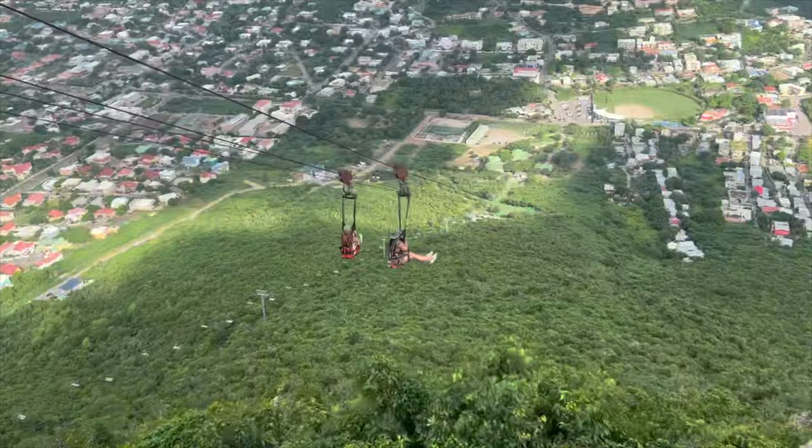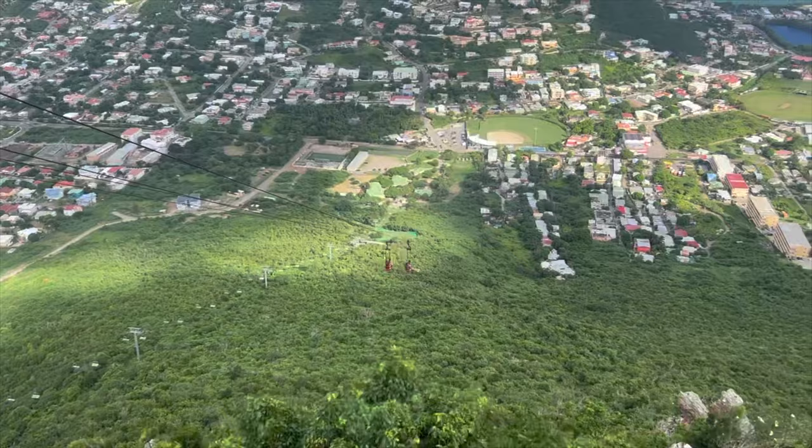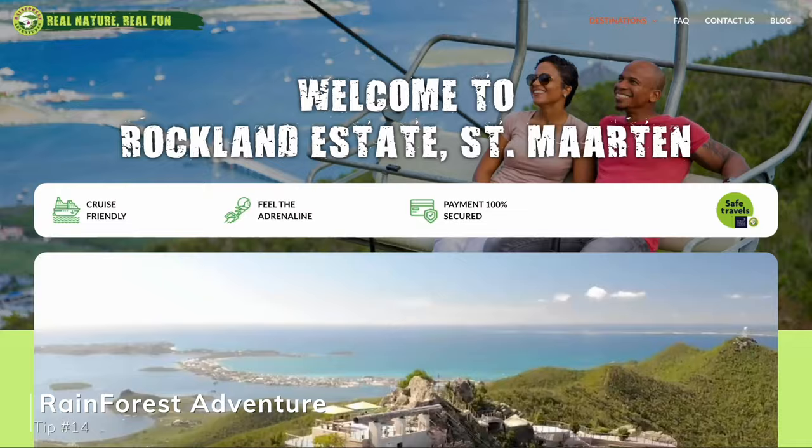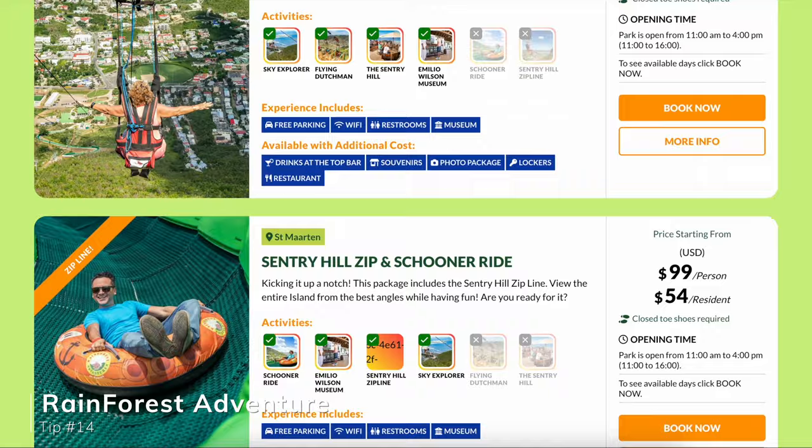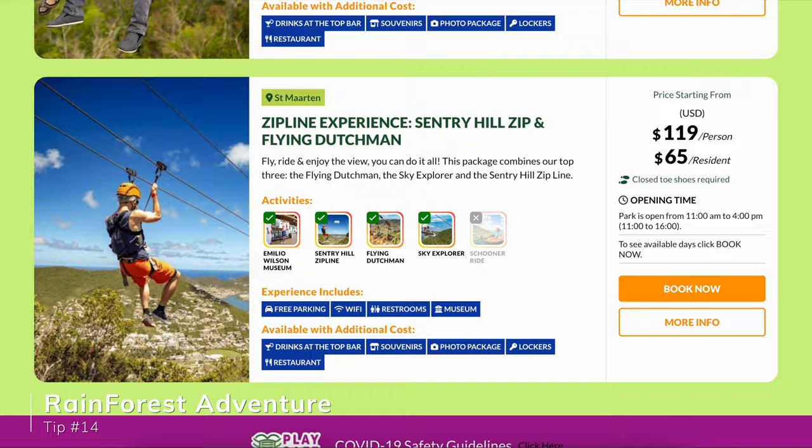For all my adventurous travelers, St. Martin actually has the world's steepest zip line at the Adventure Rain Park, where they have a lot of different options: slides, zip lines, gondola rides — so much fun bundled into one package. Unfortunately we didn't do it during our stay, but it's something we'll definitely do next time.